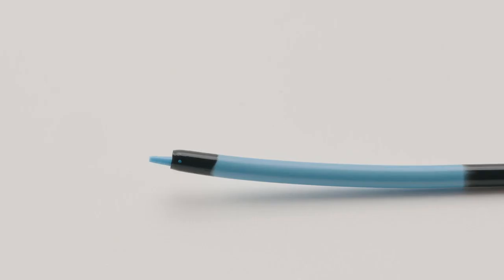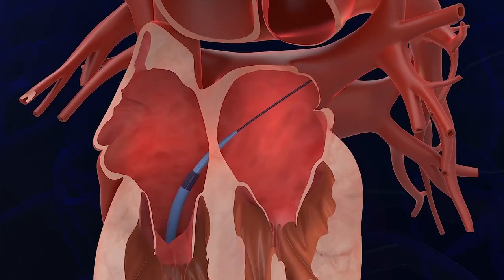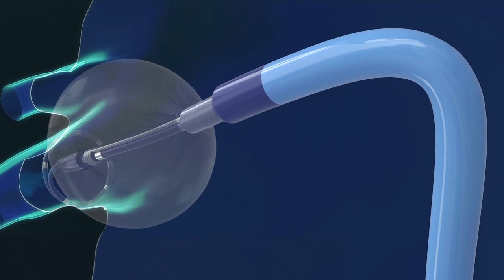There are several advantages of the Polarex sheath. It's more tapered, and that allows for an easier transition during the groin insertion as well as crossing the septum. The curl goes to 155 degrees, so it really allows me to get into tight corners without having to exert a lot of effort.